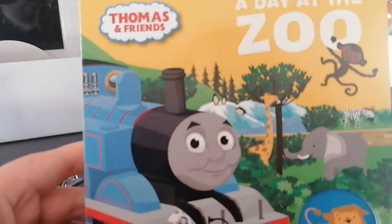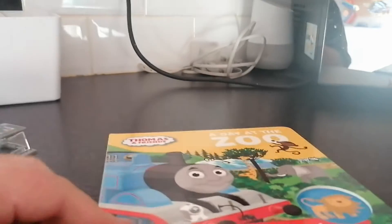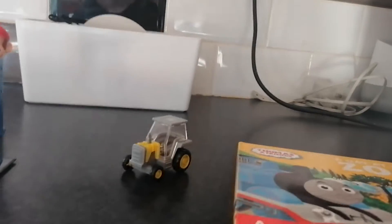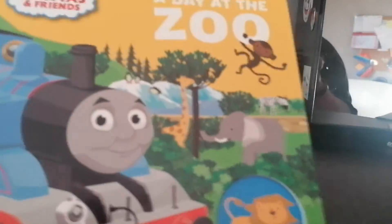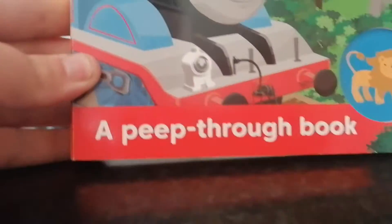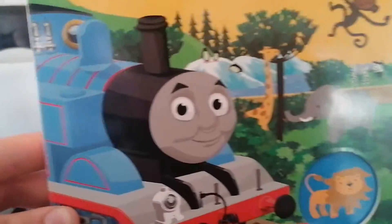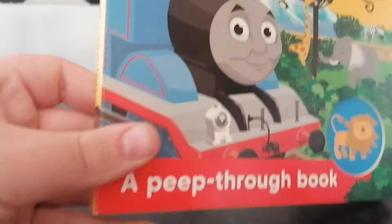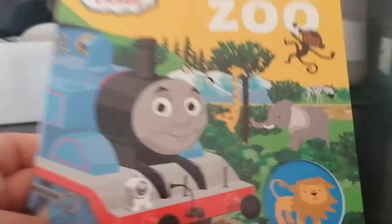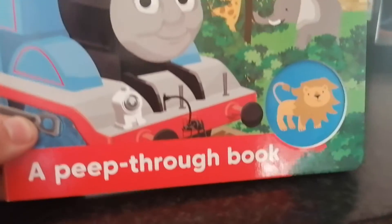Here's the next item that I got, and it's Thomas and Friends: A Day at the Zoo. I'm in my kitchen right now, just so you know. So, let's get back on track — no pun intended. Here's the book that I got: Thomas and Friends, A Day at the Zoo. It's a peep-through book. I wasn't expecting to see this at all — I thought they were going to have lots of different books, but when I saw this I had to get it, because you guys know how much I like Thomas. Here's the front, the spine, and the back.